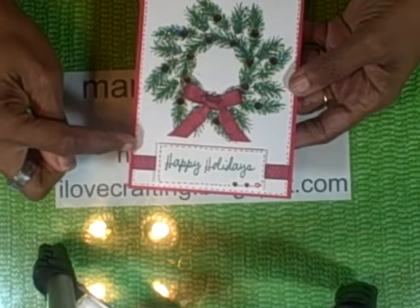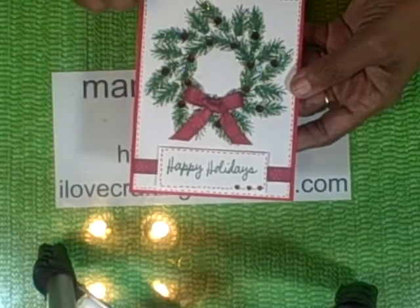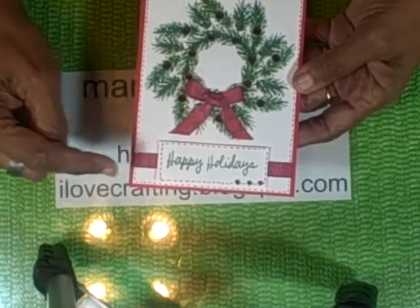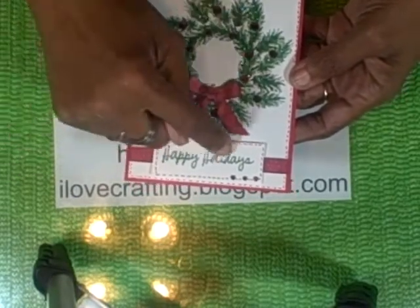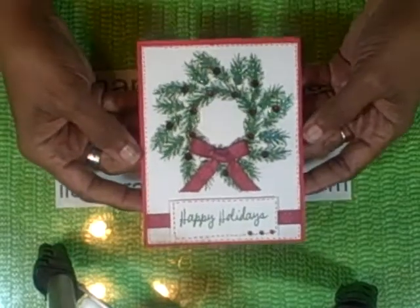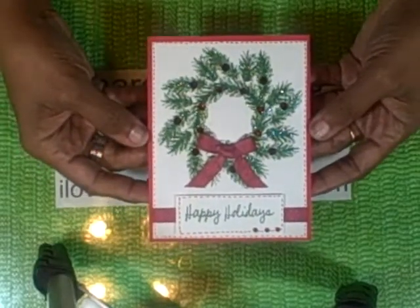Then I used an ink pen and I just did the little stitching around the edges. I put a piece of ribbon on and added my sentiment with some more jewels and some more stitching to make a very simple little card, but I think it turned out really nice for Christmas.